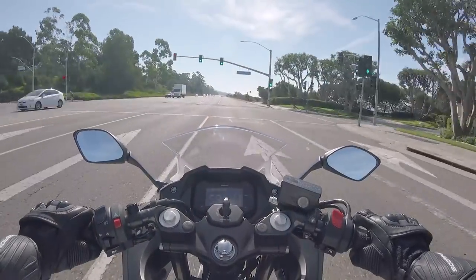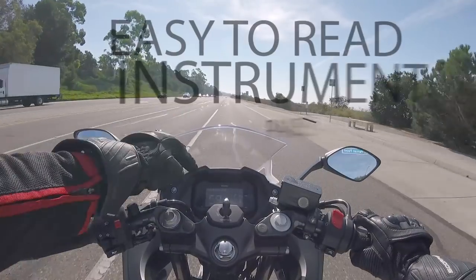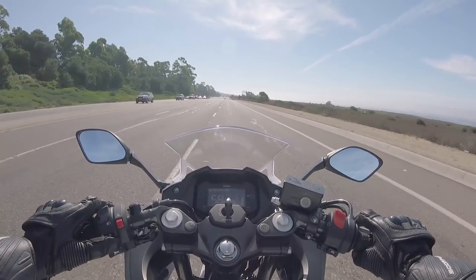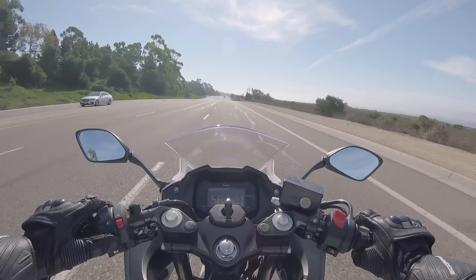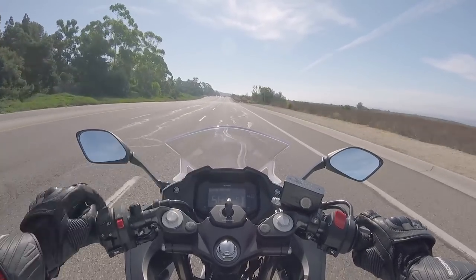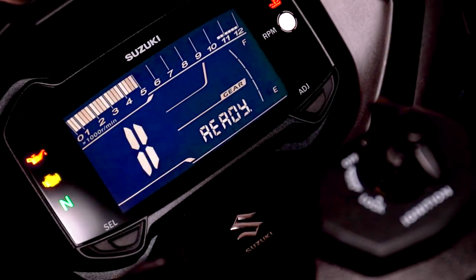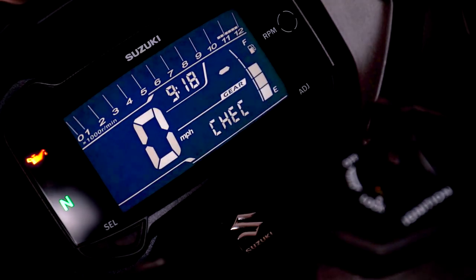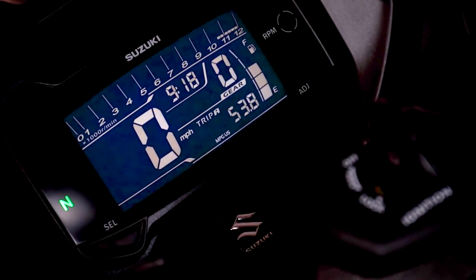The instrumentation on this GSX250R is impressive. A lot of times budget bikes get skimped down and don't get the good stuff, but this instrument cluster looks like it was pulled straight off the GSX-S 1000, which closely resembles the GSXR 1000 panel too. It's really nice and really easy to read — all your info is right there.